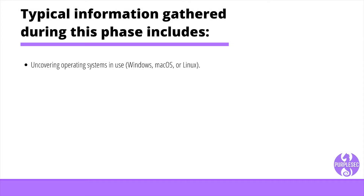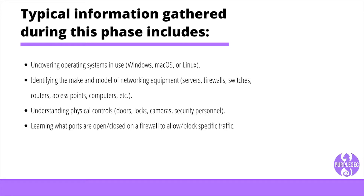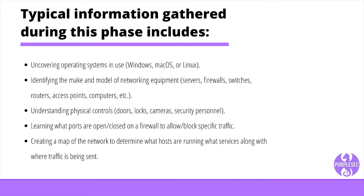The typical information gathered during the reconnaissance phase includes uncovering operating systems in use, like Windows, Mac OS, or Linux; identifying the make and model of networking equipment, like servers, firewalls, switches, routers, access points, and computers; understanding physical controls such as doors, locks, cameras, and security personnel; learning what ports are open or closed on a firewall to allow or block specific traffic; and creating a map of the network to determine what hosts are running what services along with where the traffic is being sent.